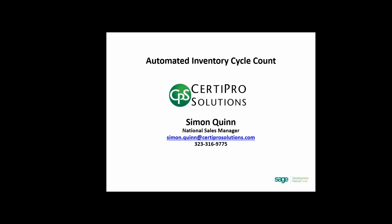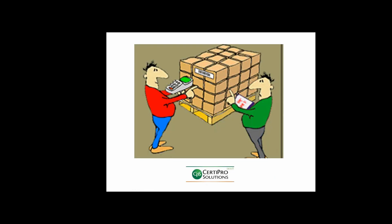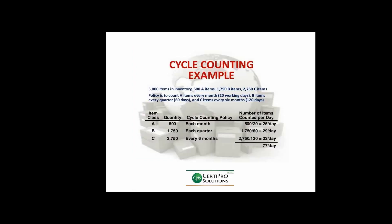Using cycle counts to maintain high levels of accuracy is one of the best ways to identify problem areas. An effective cycle counting program like CertiPro's AICC eliminates the need for physical inventory expenses. By performing regular cycle counts, you can compare the quantities in Sage to the quantities counted. This variance is a powerful opportunity to identify where your inventory system is working well and where you may have a control issue. If you perform monthly cycle counts, you have 12 opportunities to fix the problem versus one when performing annual physical inventory counts.